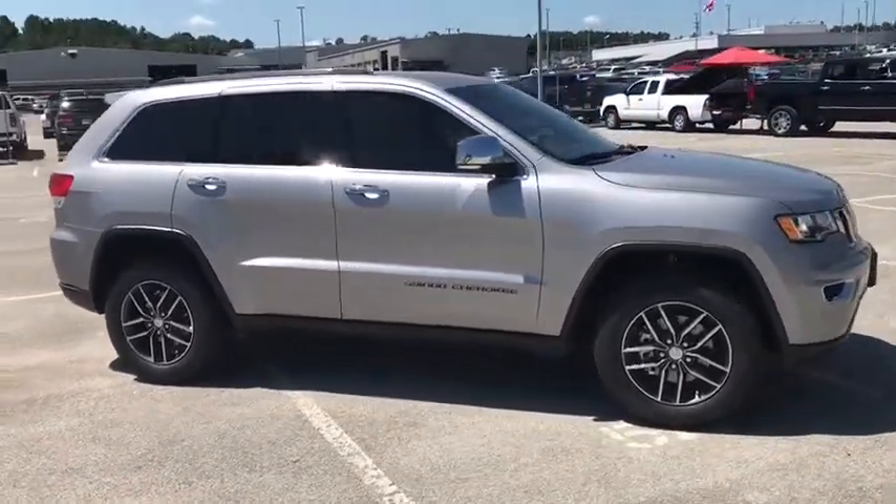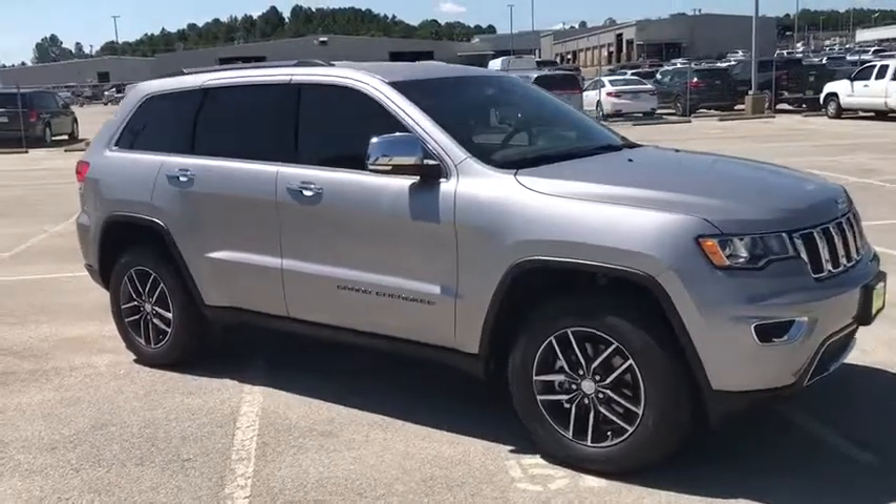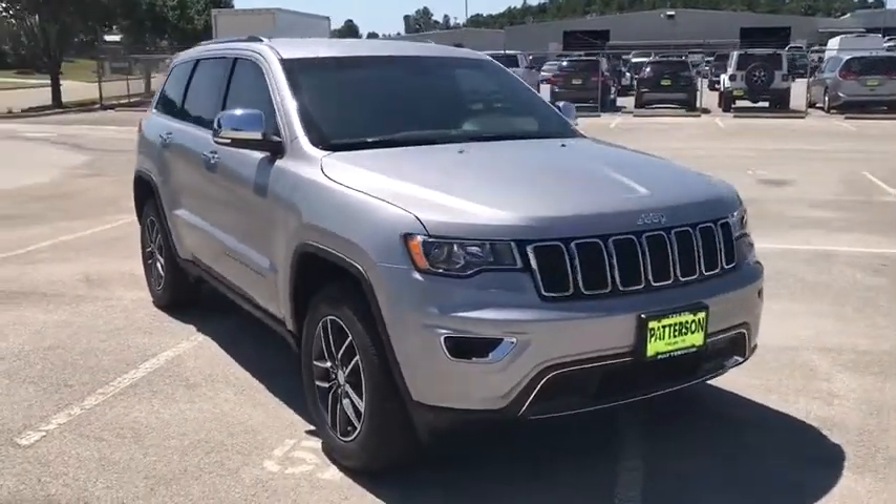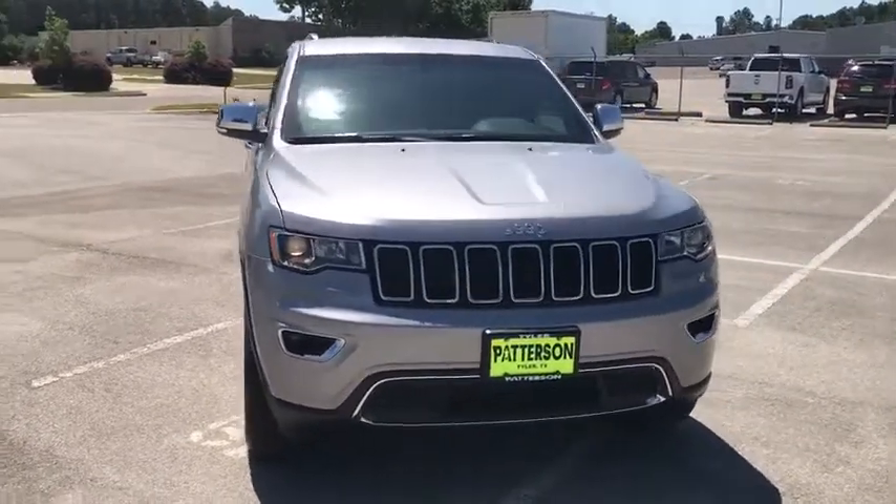Aluminum wheels, ABS four-wheel, cruise control, four-wheel disc brakes, rear defrost, universal garage door opener, AM FM stereo radio, auto off headlights.